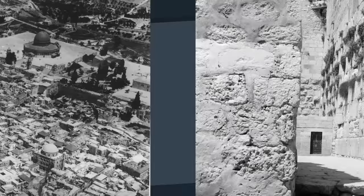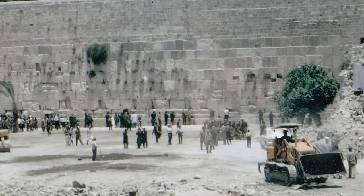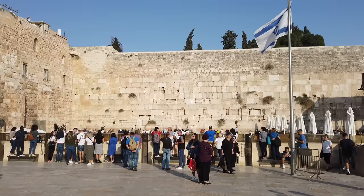This was because the buildings comprising the Moroccan Quarter, an Arab neighborhood founded in the 12th century, were built basically up to the wall itself, as you can see from this old photograph. Following the Arab-Israeli War of 1948, Jordan had control of the eastern part of Jerusalem and restricted Jews from accessing the Western Wall. But during the Six Day War in 1967, the Israeli army defeated the Jordanians and then, in a controversial move, leveled the Moroccan Quarter and displaced its residents within a few days. This created the open layout of the plaza that we see today, but it remains a sore spot in the history of the Israeli-Palestinian conflict.